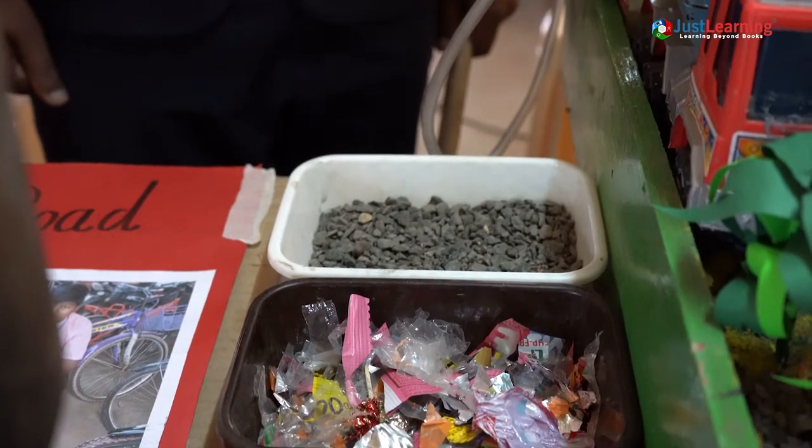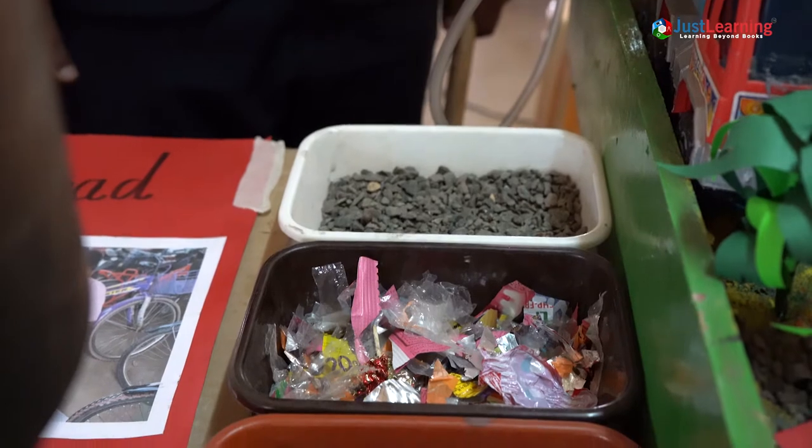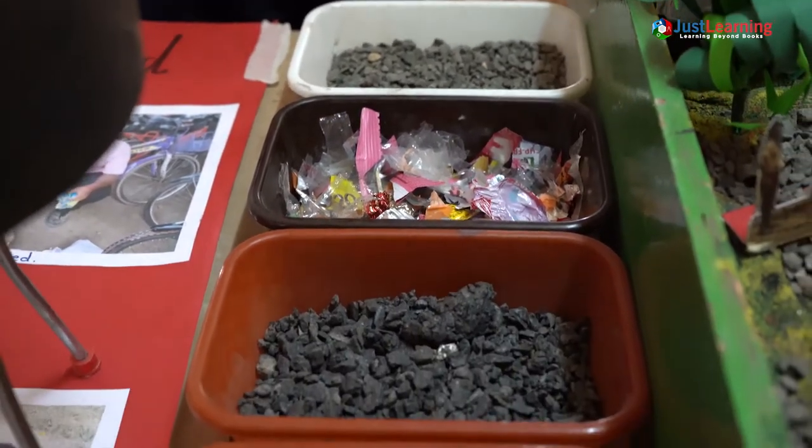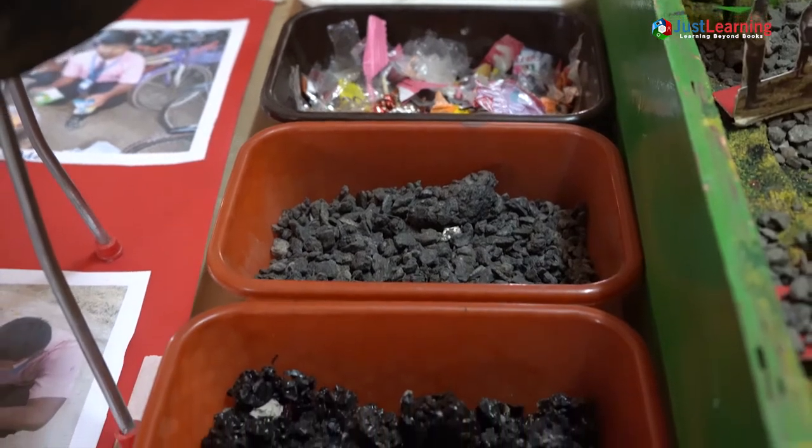First, the crushed stone is heated to 170 degrees Celsius. Then the waste plastic is shredded and added to it. Plastic binds with the stones in 30 seconds, and then bitumen at 160 degrees is added to it. Finally, we get the mixture from which the plastic roads are prepared.